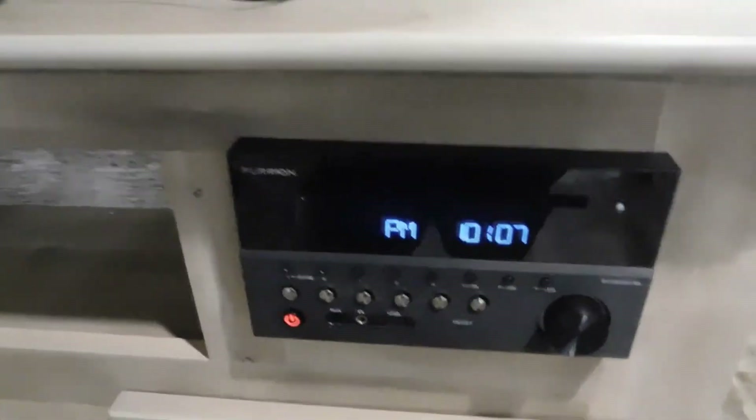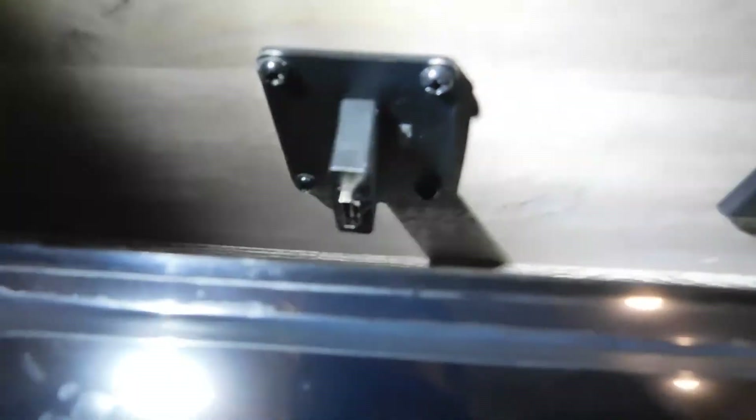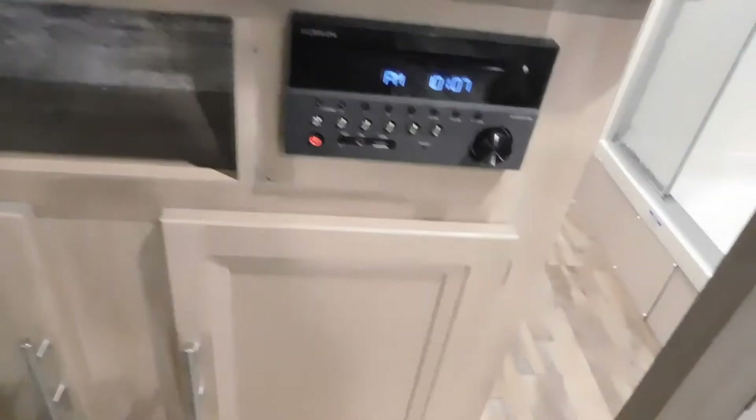Your Furrion stereo also has Bluetooth and is a DVD player. You'll notice back behind the TV there's an HDMI plug-in that's already connected to your stereo, so all you need to do is get an HDMI cord, connect it to the TV, pop a DVD in, and it's going to automatically start playing. Right next to that is your cable and satellite input. There is a booster switch on there for your cable — make sure that's on if you do a local channel search.